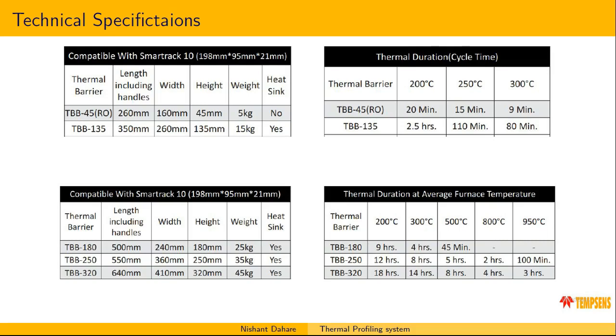In the aluminium industry, people powder coat their aluminium products for better quality, and these products are also used in those applications. TBB045 is used in reflow ovens and glass toughening. TBB135 and TBB180 are for low temperature tempering, powder coating, and paint coating. TBB250 is for vacuum annealing furnaces and high temperature furnaces up to 800 degrees Celsius. The cycle times are: 200 degrees Celsius for 12 hours, 300 degrees Celsius for 8 hours, and 500 degrees Celsius for 5 hours. The TBB250 box height is 250mm, includes a heat sink, and weighs approximately 35 kg. Cycle time refers to the total duration from start to end of the furnace process.